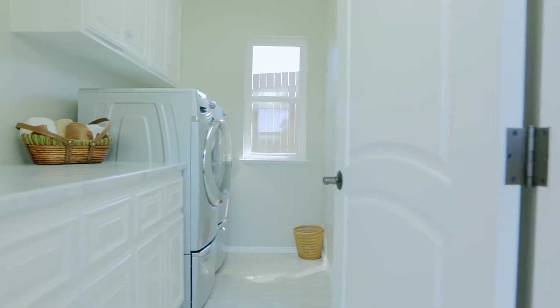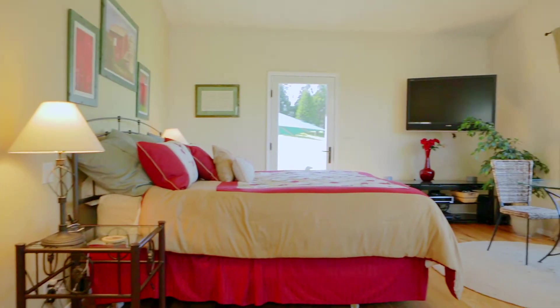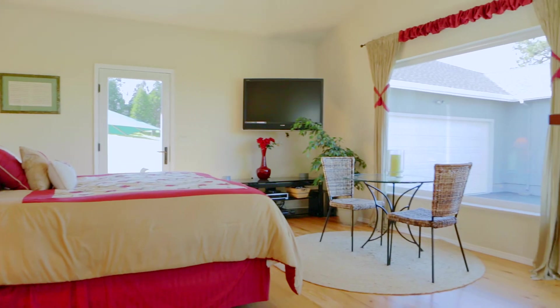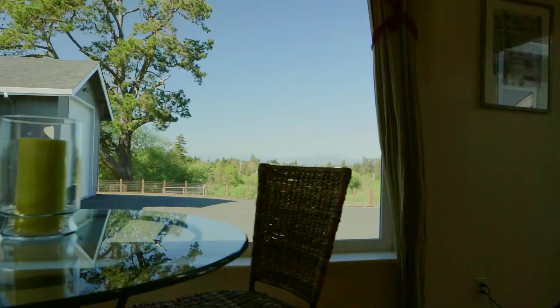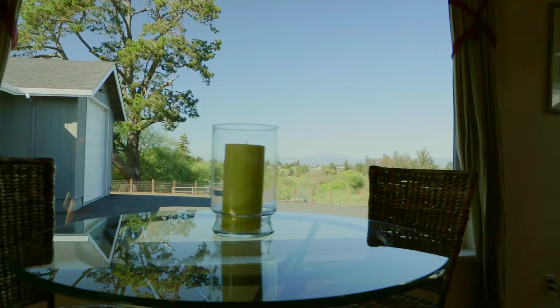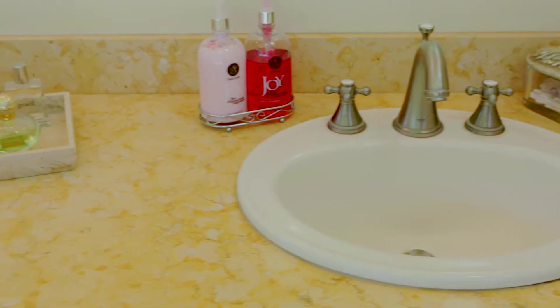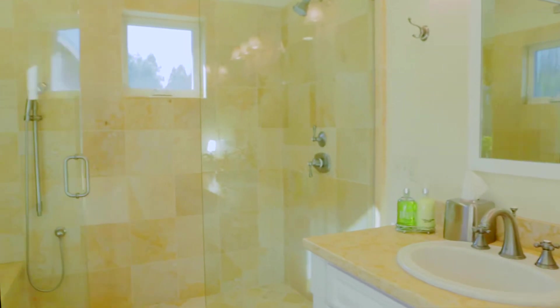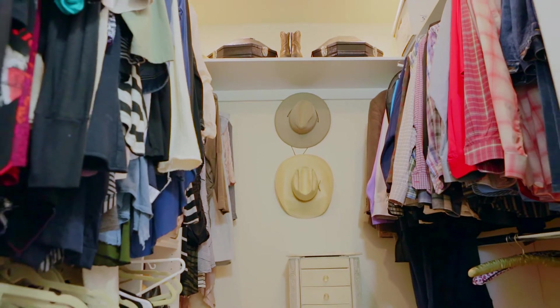The master suite and laundry room addition was added on with permits, making the home a generous 1,945 square feet of single level living. Five-inch three-quarter hardwood floors were installed in 2011 for a seamless transition. Relax in your private master suite with sweeping views of the rolling Sebastopol hillside. The master bathroom boasts Jerusalem gold stone slabs and tile, a whirlpool jacuzzi tub, walk-in shower, and dual sink dresser style vanity. A separate water closet and spacious walk-in closet complete this treat of a master suite.